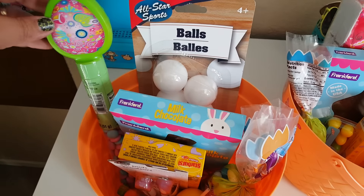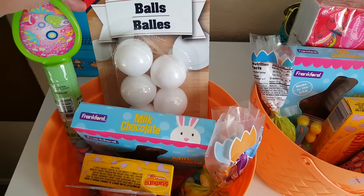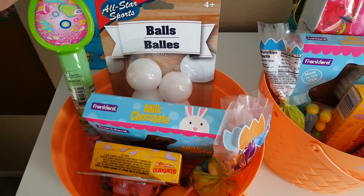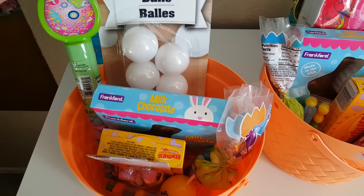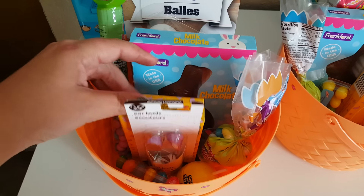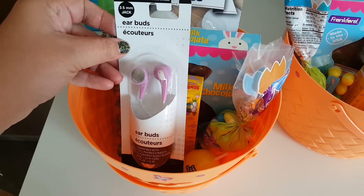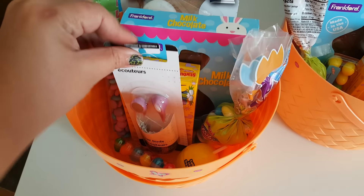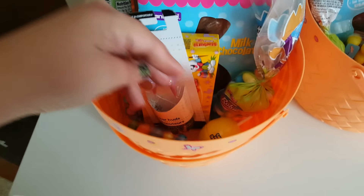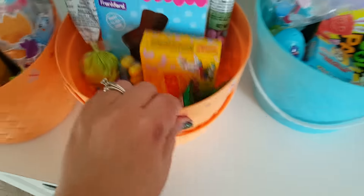For my 13-year-old, I gave her the same type of chocolate candies. I also got her some little plastic balls — they kind of look like ping-pong balls, which I'm hoping they are because she just got a ping-pong table for her birthday, so she can always use extras. Again the chocolate bunny, same as the 18-year-old. I did pick her up some earbuds because she's always losing hers, and then the malt eggs, the lollipop, and the bubblegum again.